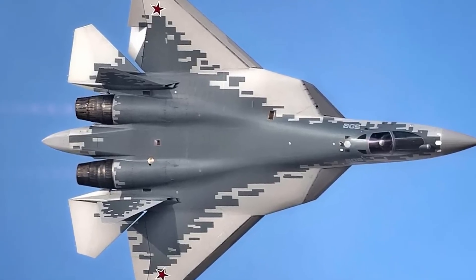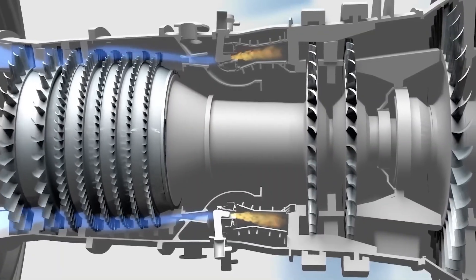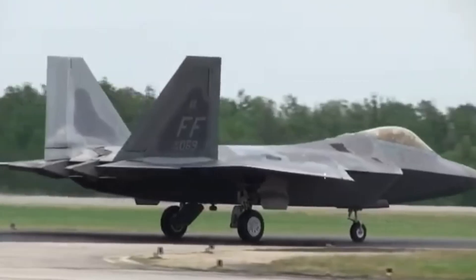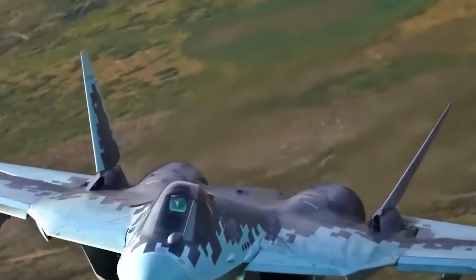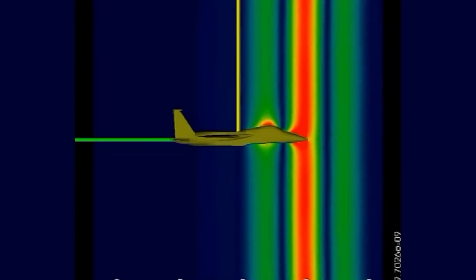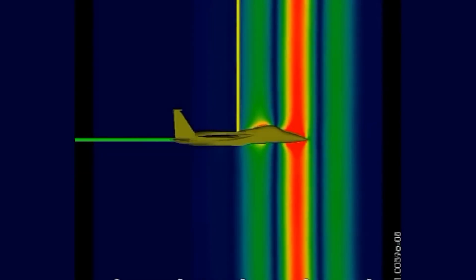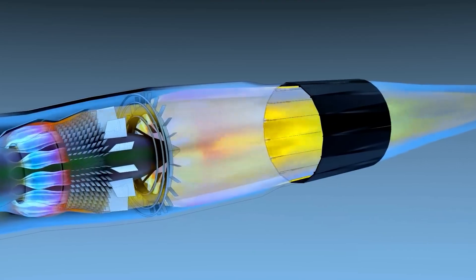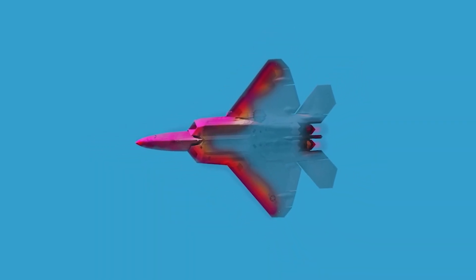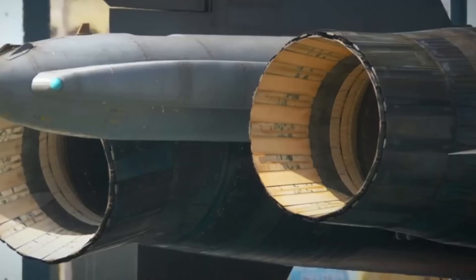Both fighters use thrust vectoring, but their goals differ fundamentally. The F-119's nozzle can deflect up to 20 degrees vertically. It's a two-dimensional nozzle designed to keep radar reflections predictable. The rectangular exit also helps manage exhaust plume shape and lower infrared output. Vectoring in the F-22 supports controlled post-stall maneuvers, but only within ranges that maintain stealth geometry.